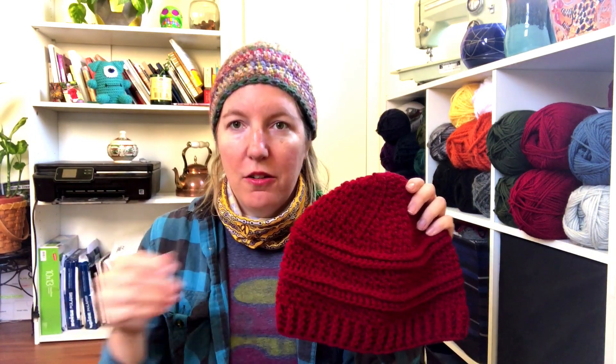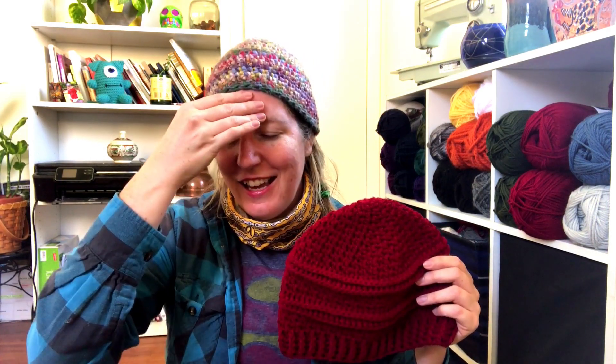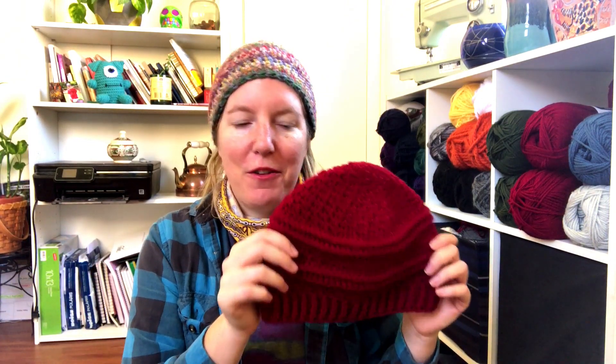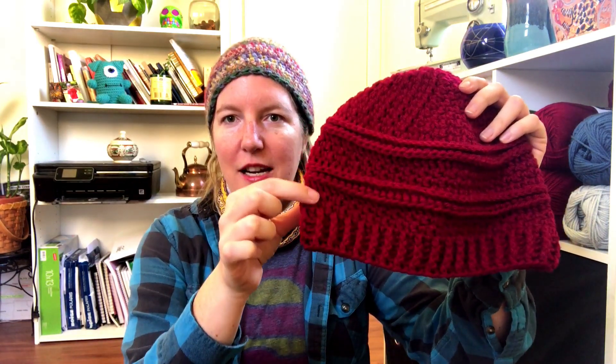Up here we have seed stitch, which is just alternating double crochet and single crochet — which sounds easy, but it's in the round. It's kind of hard to count after a while, and I always have to turn off the TV and just focus. I can't think while I'm making it and increasing it to here. And then once it's done increasing, I can go ahead and listen to a podcast or TV or whatever. So seed stitch is here and here.